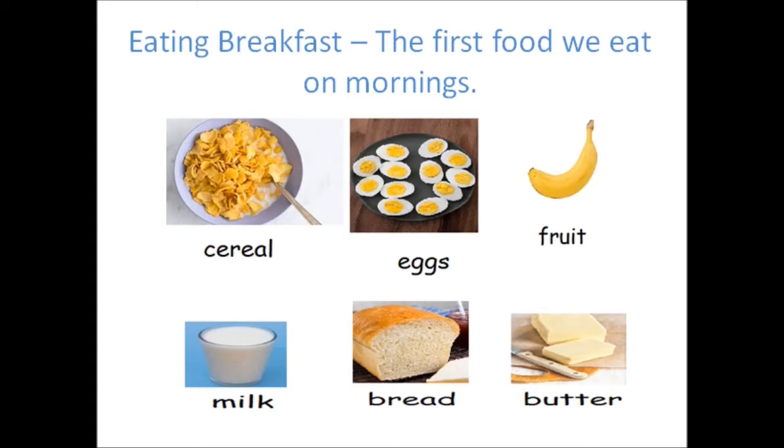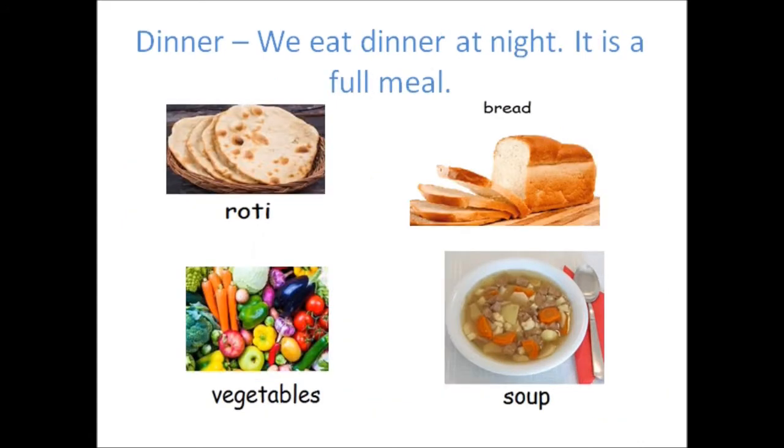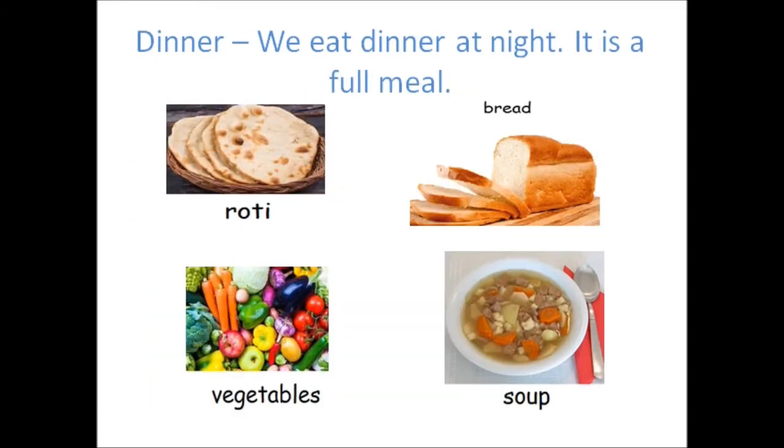In today's lesson, we want to talk about eating at different times of the day. We will talk about eating breakfast, we will also talk about eating lunch, and we will talk about eating dinner. At different times of the day, we will eat from the various food groups. So we can have food from each of the six food groups as we eat breakfast, lunch and dinner. Now let's get into talking about breakfast.